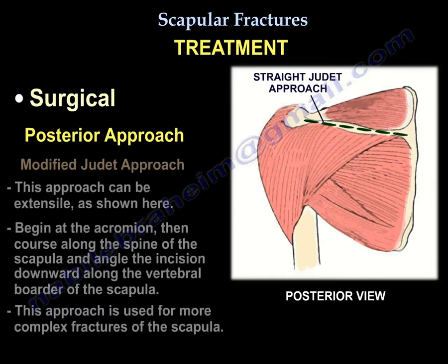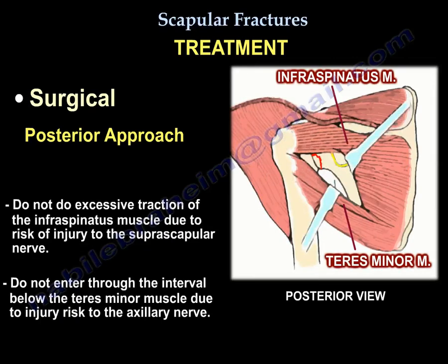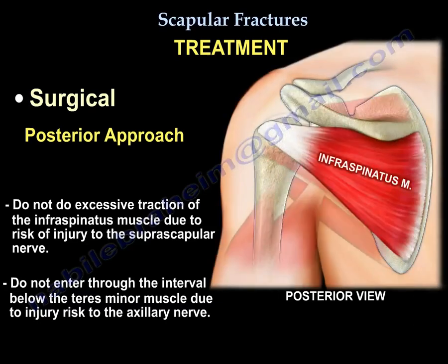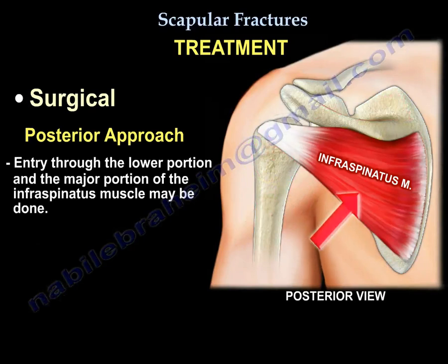The modified Judet approach begins at the acromion, courses along the spine of the scapula, then angles down along the vertebral border of the scapula. It is used for more complex scapular fractures. Avoid excessive traction of the infraspinatus, otherwise you will injure the suprascapular nerve. Do not go in the interval below the teres minor or you will injure the axillary nerve. Do not go in the middle of the scapula.